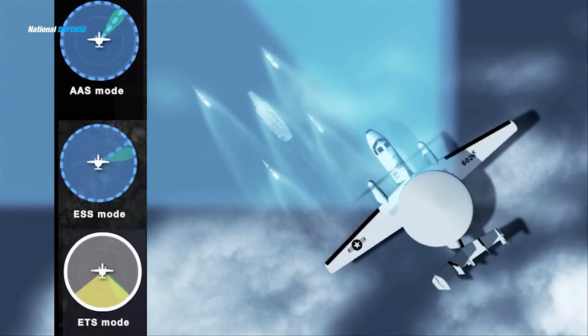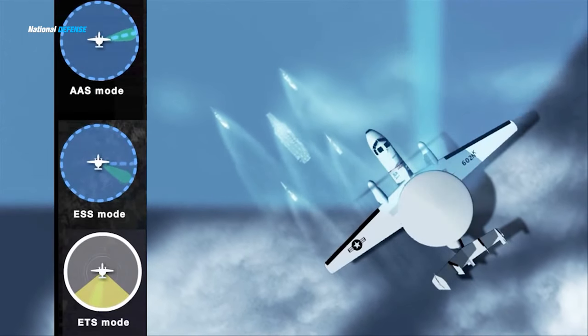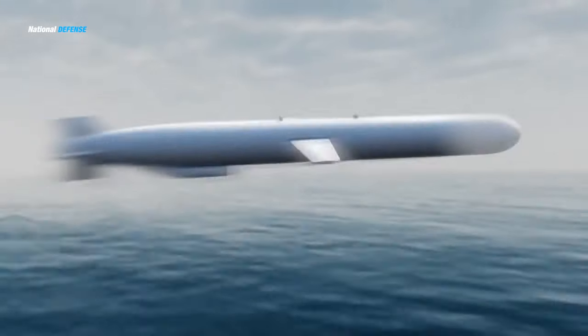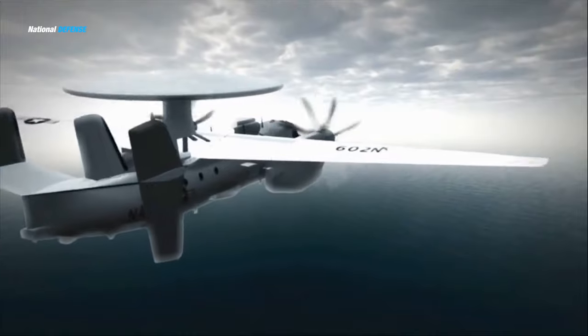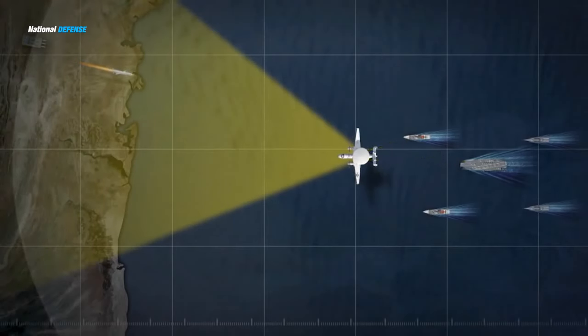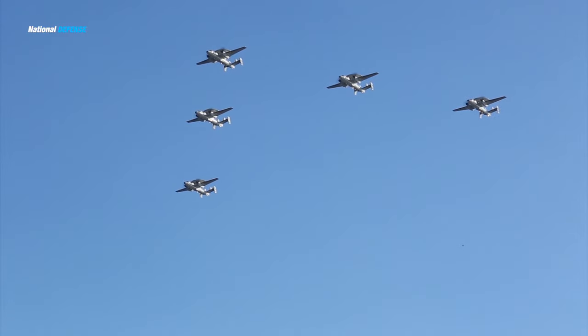The APY-9 radar can detect smaller targets and more of them at a greater range. The E-2D's radar and identification friend-or-foe system can detect targets at ranges in excess of 345 miles.